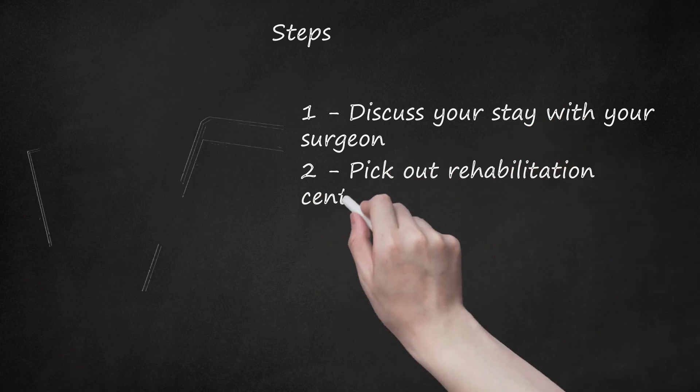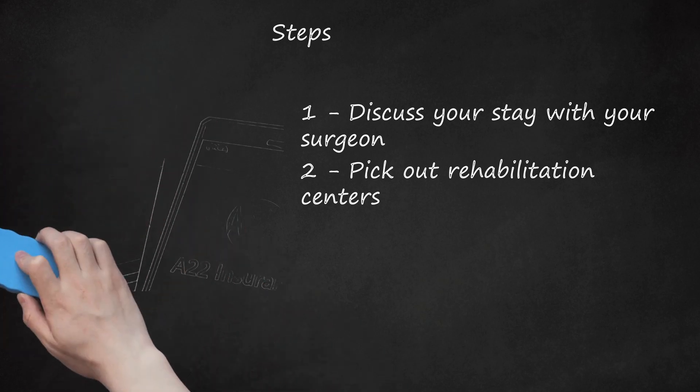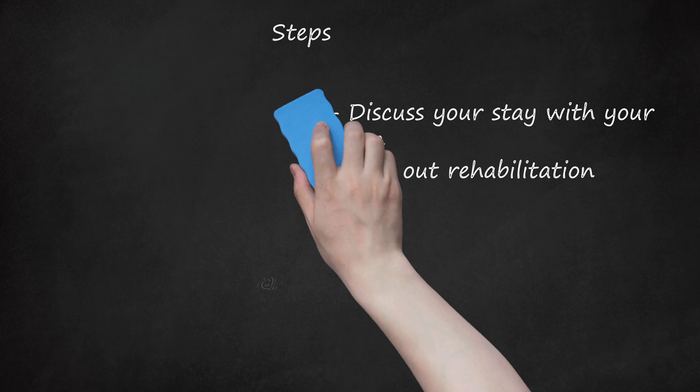Step 2: Pick out rehabilitation centers. Select 3-5 centers. You can get personal advice from friends, find recommendations, or run an internet search. Call them first to be sure they take your insurance. Ask a few questions over the phone, but be sure to ask about visiting on your own or on a tour. There's only so much you can find out over the phone.